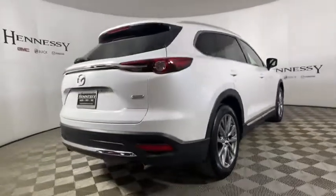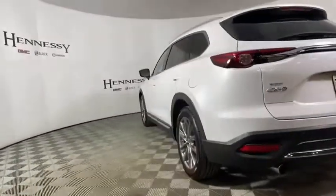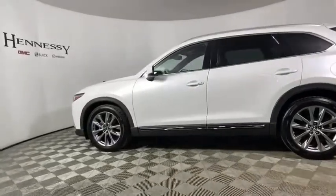This vehicle has less than 35,000 miles. Here are some of this vehicle's great options: power liftgate, power passenger seat, navigation system, traction control.